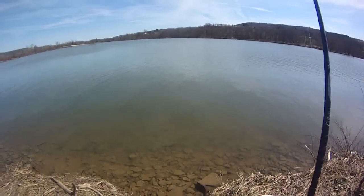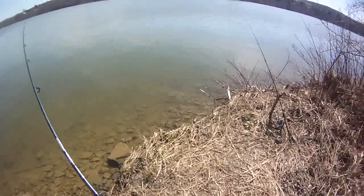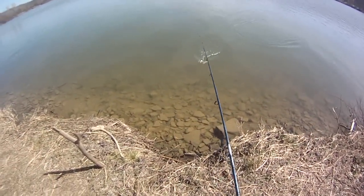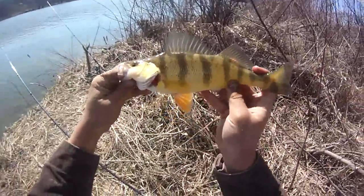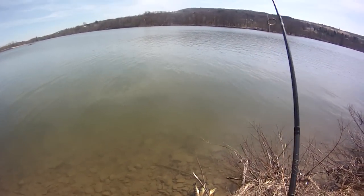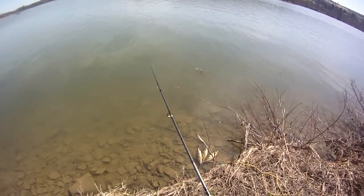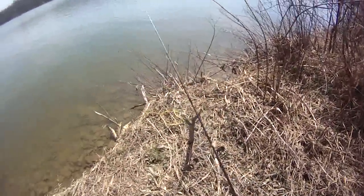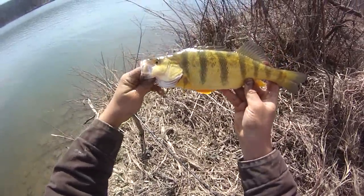I switched over to a whole night crawler because I just couldn't get any more hits on halves. Another beauty! With a whole night crawler the downside is I've got to let them eat it for a second, but the upside is it's a larger profile bait, so I got a hit right away. Another nice perch, solid 11 and a half maybe. I started checking the rods and looks like I got a fish just sitting there not tugging at all - that's another nice perch, starting to hit again like they're coming back through.